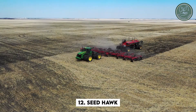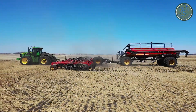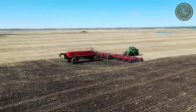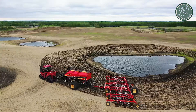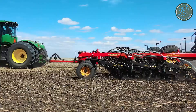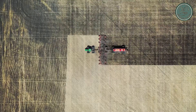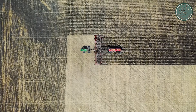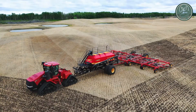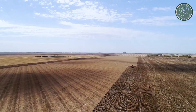Then we have the Seed Hawk, a high-tech planting machine that's super precise no matter the soil — whether untouched, lightly tilled, or plowed. Its unique setup on a trailer plants both seeds and fertilizers at the same time, leading to quicker and more even sprouting of crops and better quality produce. Using the Seed Hawk can help farms boost yields and returns on investment.